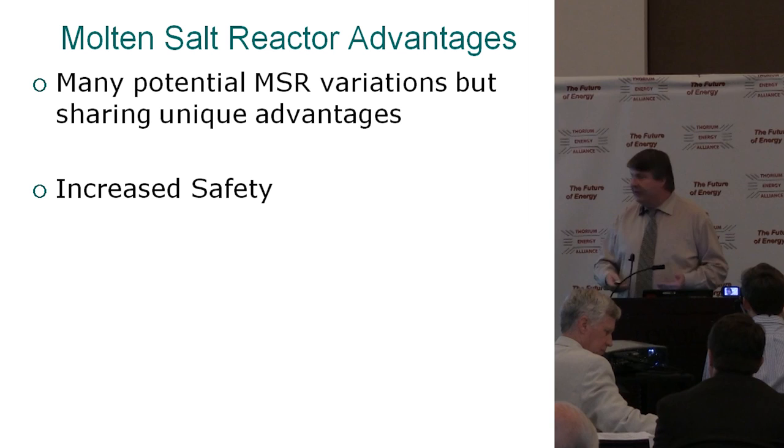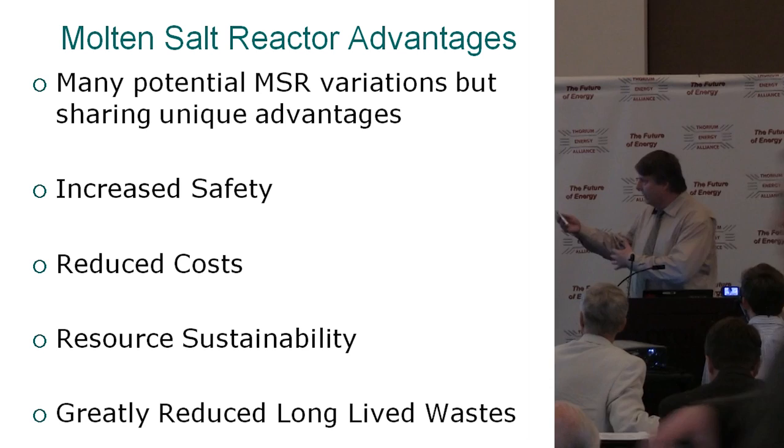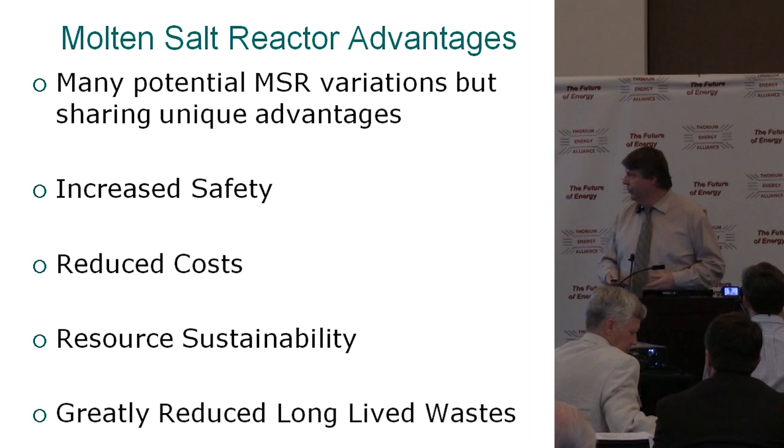Molten salt reactor advantages — and I'll stick to the ones that are broad to all the different ways we can run these — include increased safety, reduced cost, resource sustainability, and greatly reduced long-lived waste. Most people in the room who know a little bit about molten salts will agree about the increased safety and overall reduced cost.